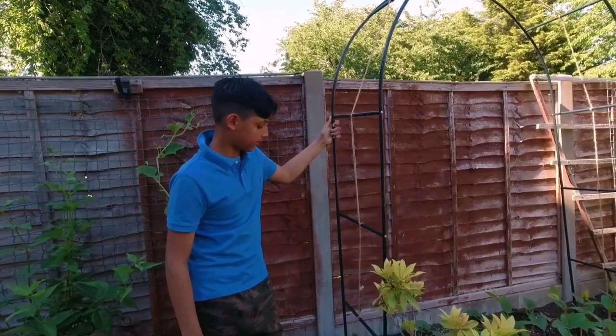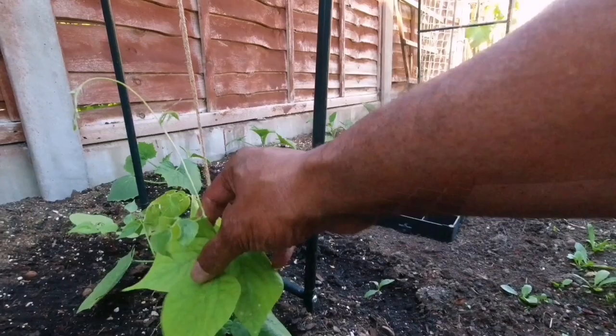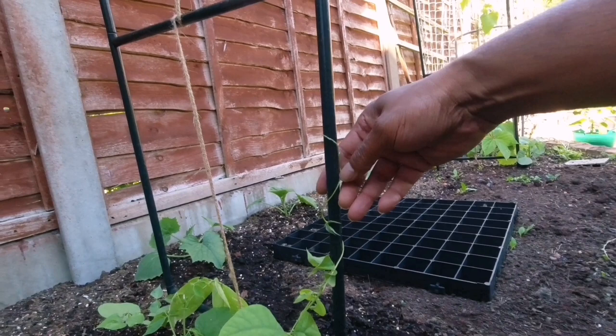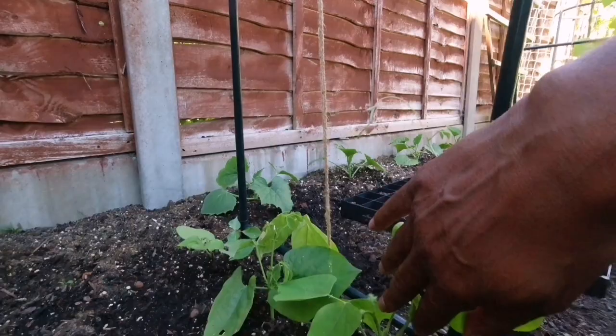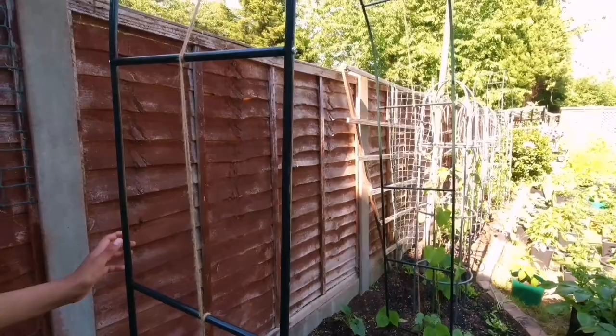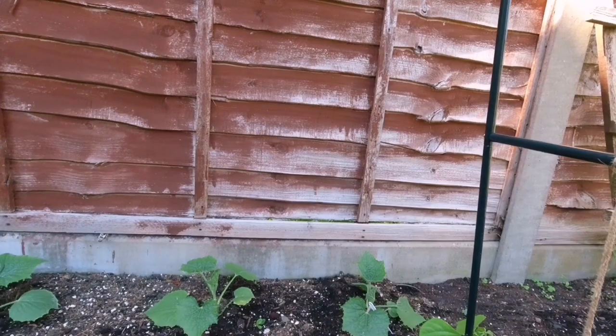We have planted our uris here and we'll get them to trail onto this metal trellis. We need to tie a rope here to train them. I have another string in the middle so we have three plants here — one, two, three — and they will trail onto this string. Now in the middle here we have winter melons. And we are going to grow some denga in this area as well.